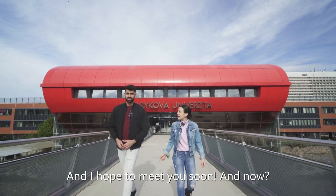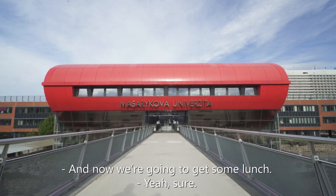And now we're going to go and get some lunch. Sure. Bye!